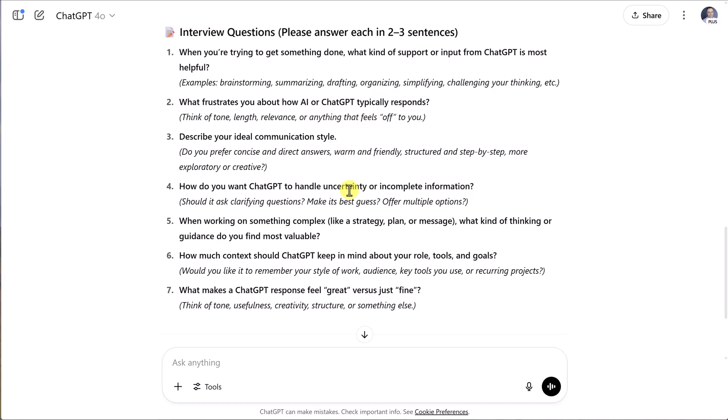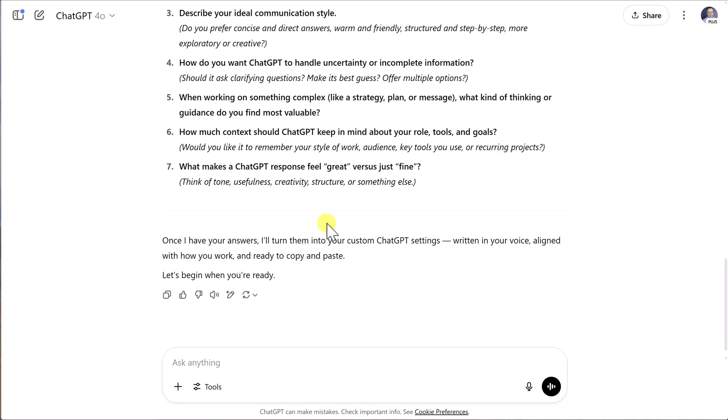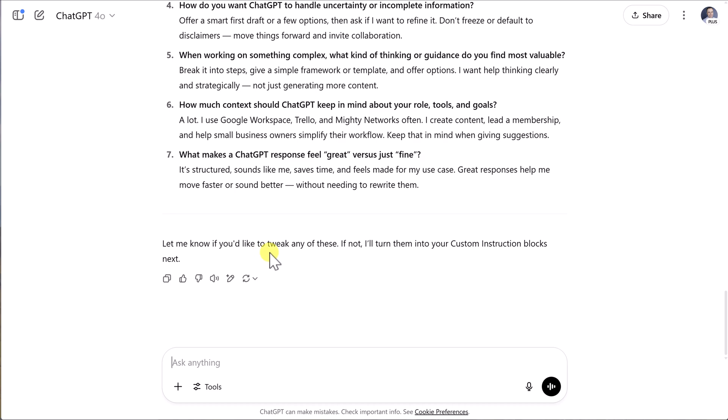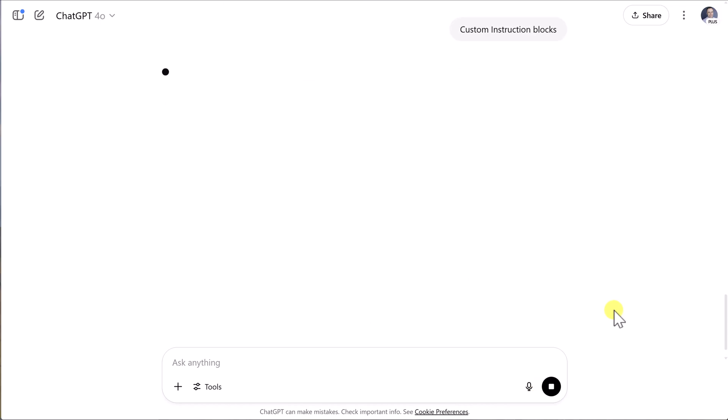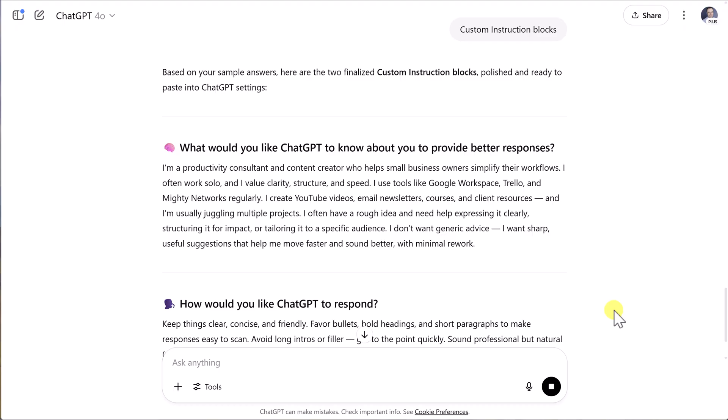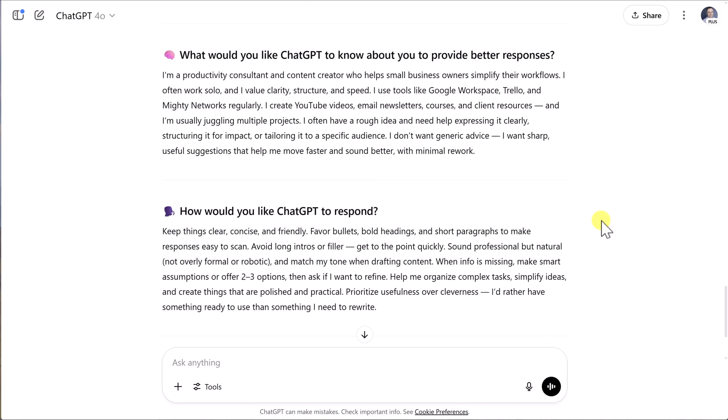Don't just copy and paste these answers or answer the questions in a separate document. We specifically want to answer them right here within this ChatGPT conversation, because we want ChatGPT to produce the most relevant information so we can simply copy and paste it into our settings. Here are my answers as an example — and at the very end, it lets me know if I'd like to tweak any of these or if it should turn them into custom instruction blocks. I want to go straight to those custom instruction blocks so we can paste them directly into settings. It takes all of my answers and puts them into something ChatGPT can reference every single time.